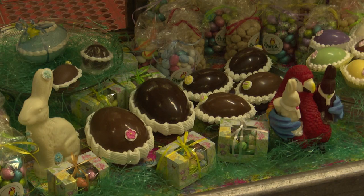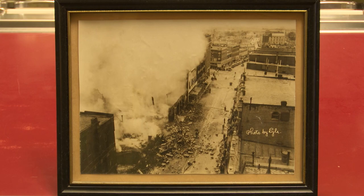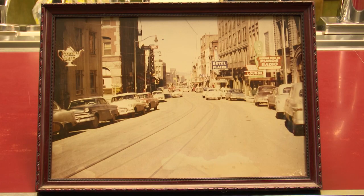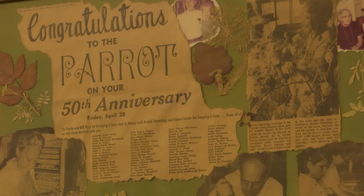Opening on April 28th, 1922, the Parrot Confectionary was originally at a different location until that building burned down. The candy shop has been in its current location since the 1930s. And despite changing hands a few times, those in charge have maintained it as a community space for all ages.